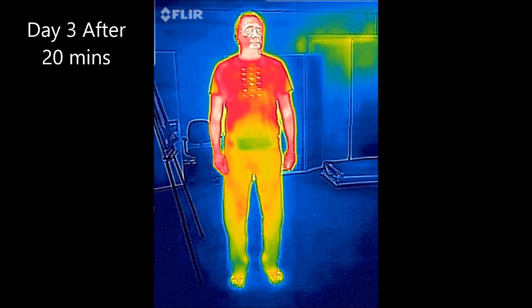On day 3, after 20 minutes of treatment, you are starting to see an increase in the red and orange appearing in the thighs. There are increased orange and red areas starting to emerge around the knees, showing increased temperature in those areas, which is indicating a greater increase in blood supply.